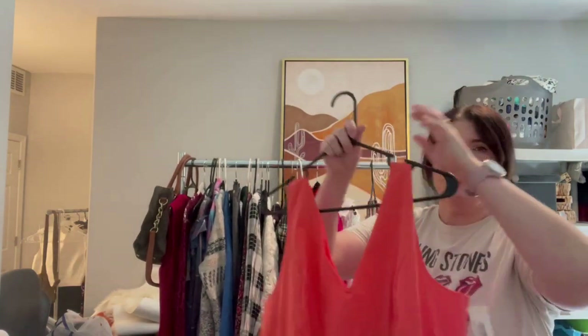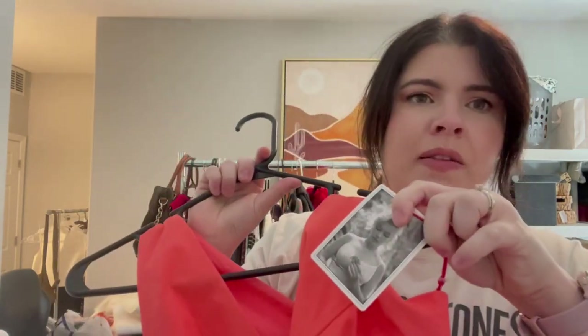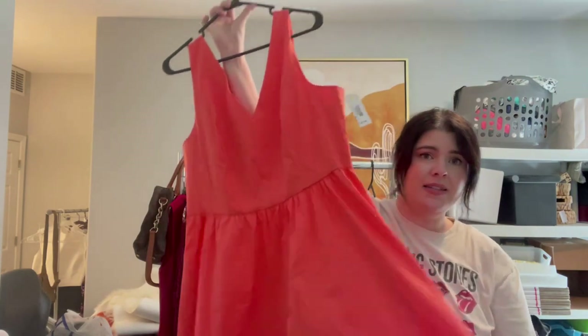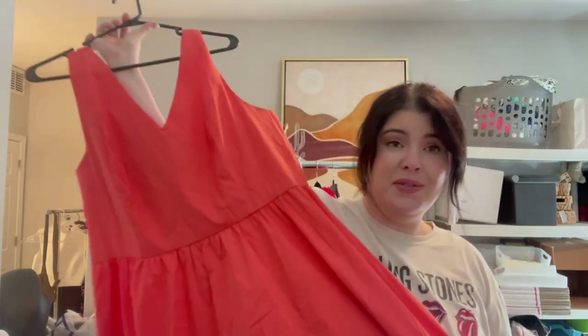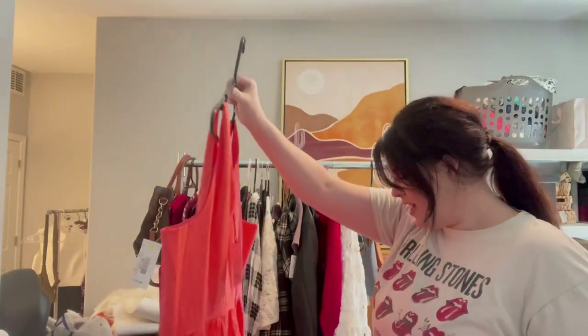My friend actually found this one and I ended up picking it up. This is Marilyn Monroe, which is actually sold at JC Penney, but it is new with tag, retailing for $89. It's not something I feel works for me personally, so I will definitely resell it — and it's very cool that it is new with tags.